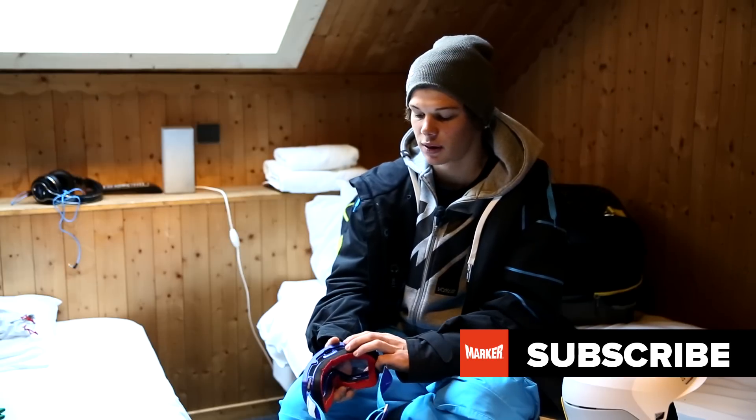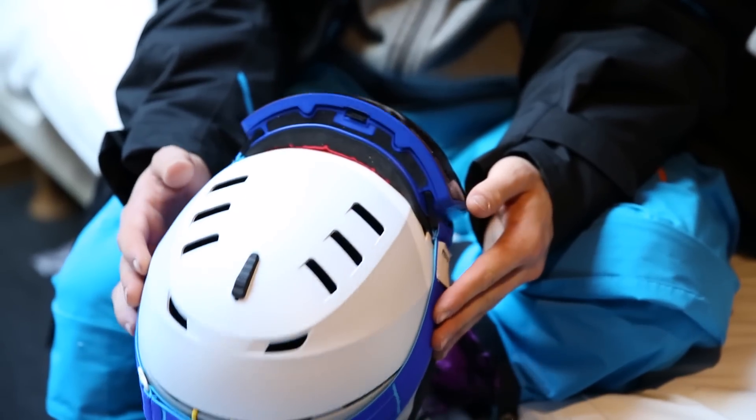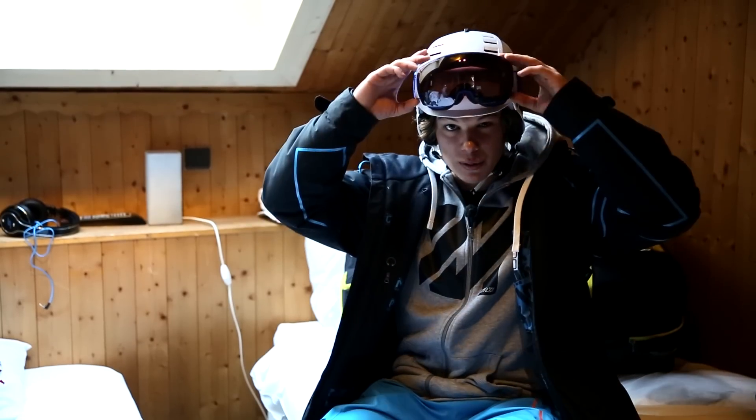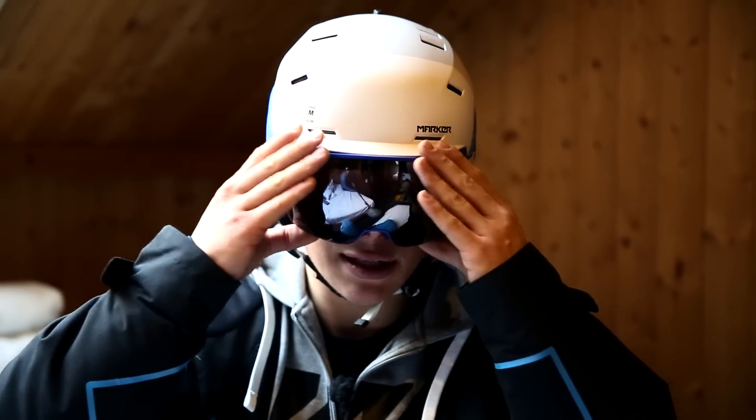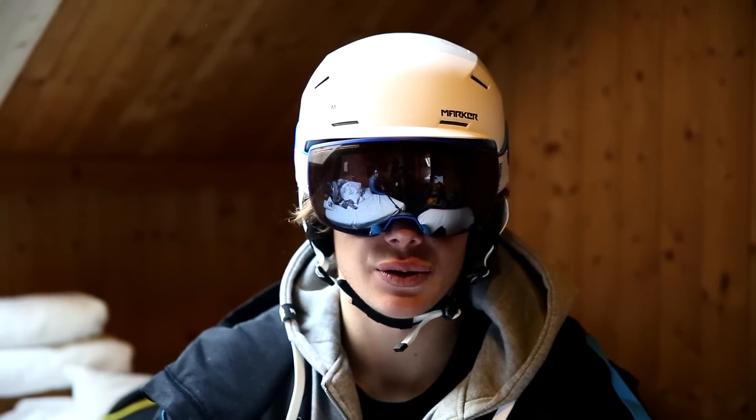The goggle features the same MAP technology as the helmet does. Marker was putting in one layer of MAP foam underneath the normal foam, because a lot of injuries are facial injuries. The goggle fits super well with the helmet, and due to the big lens you still have very good vision and can see everything around you. I want to minimize the risk, as freeriding is a very dangerous sport, and I think these two products work very well for me.